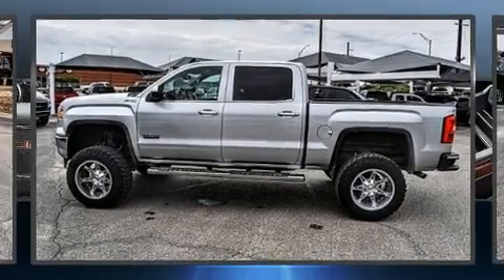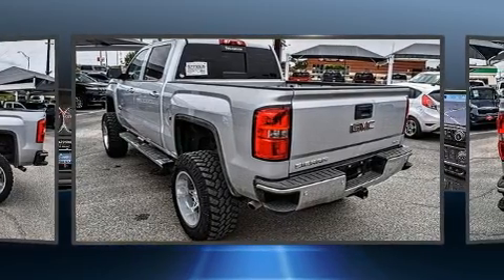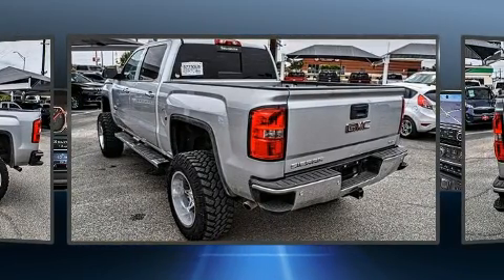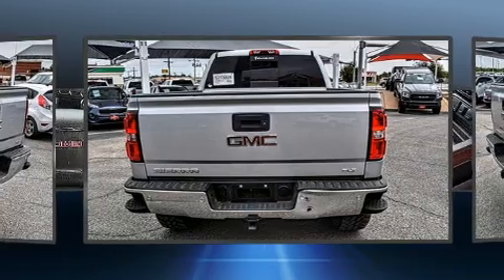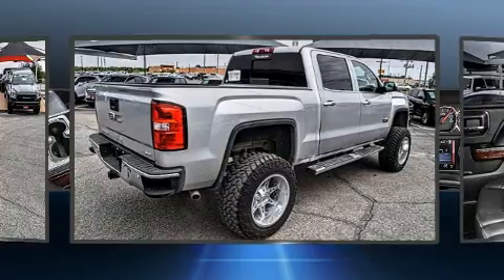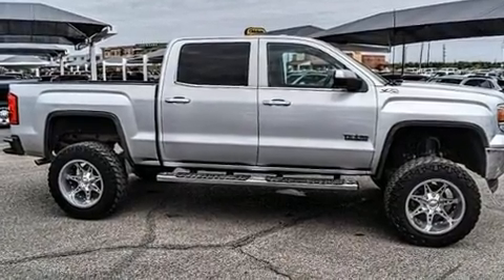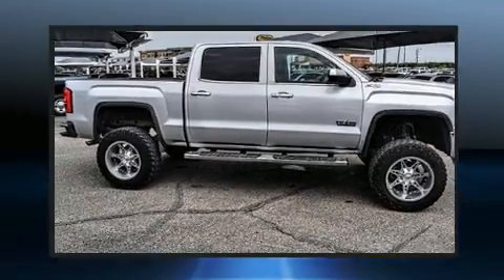Take command of the road in the 2015 GMC Sierra 1500. This four-door, five-passenger truck just recently passed the 50,000-mile mark. Smooth gear shifts are achieved thanks to the powerful eight-cylinder engine. And for added security, Dynamic Stability Control supplements the drivetrain. Four-wheel drive allows you to go places you've only imagined.